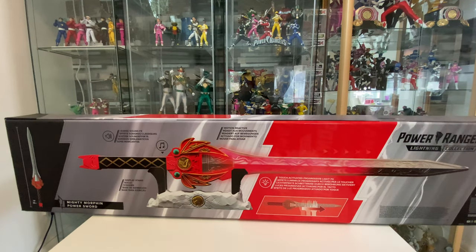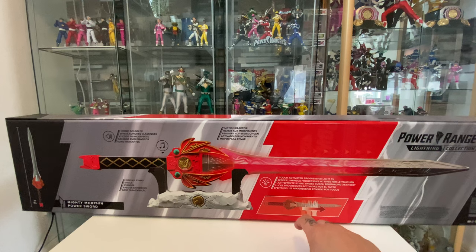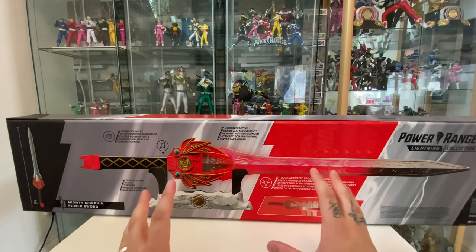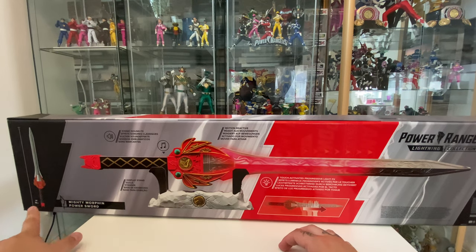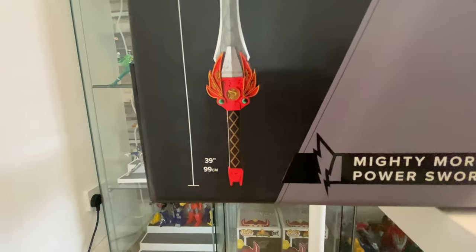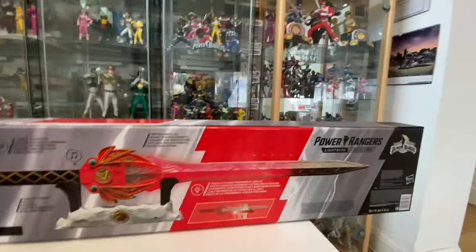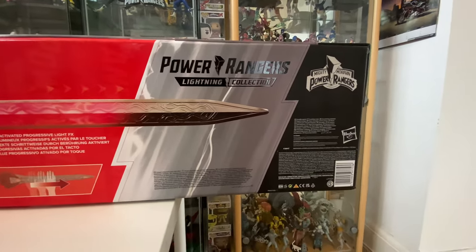On the back it's just stating that it's got an iconic sound effect, comes with a display stand, it's motion reactive, touch activated, with progressive light effects. It lights up and makes nice sounds. We've got measurements just at the side here if anybody's interested.